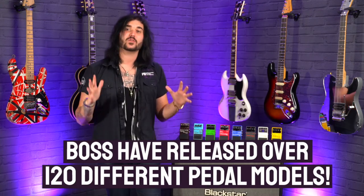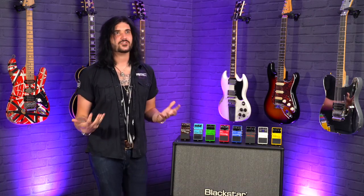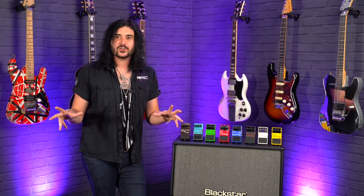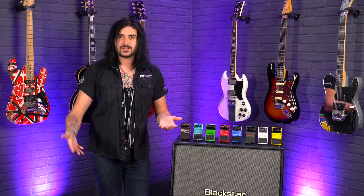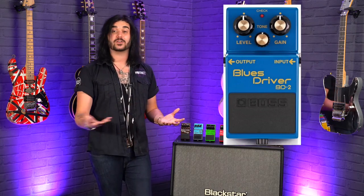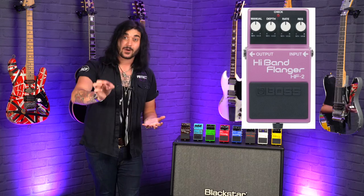Fact number four: Boss have released over 120 unique pedal models. I seriously think if I was given a week, I couldn't think of 120 guitar effects, let alone mass produce them and put them in fantastic little boxes like Boss have done. Besides the staples like the Blues Driver and evolving pedals like the OD-1 to the OD-3, Boss have made some wacky and wonderful pedals over the years — like the HF-2, a fantastic high-band flanger they made a couple of years ago. That was kick-ass.